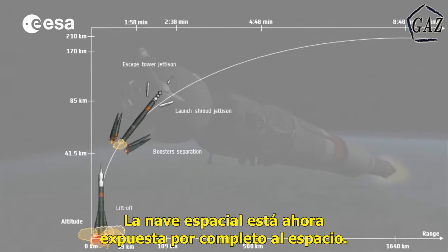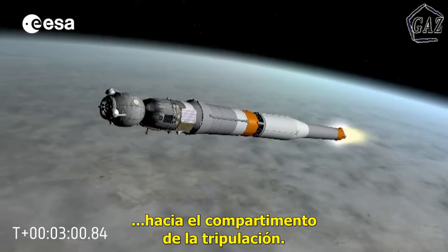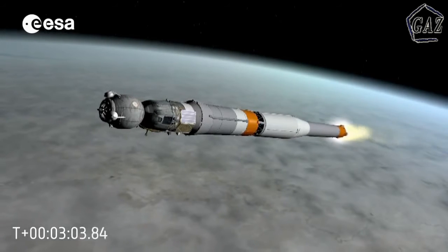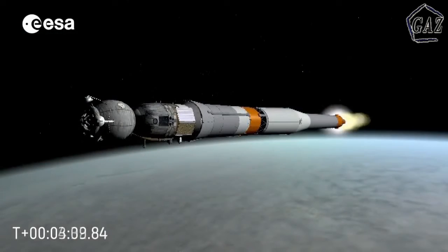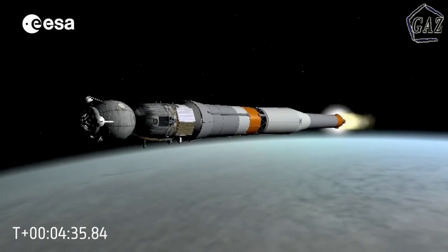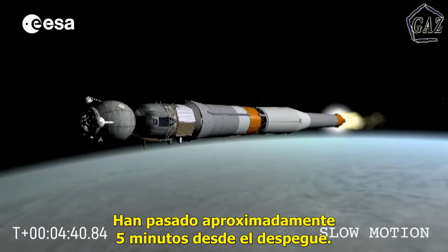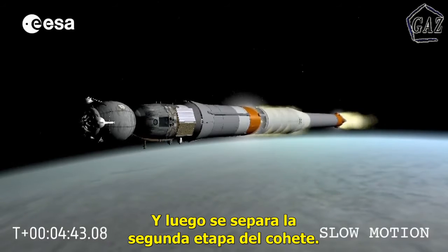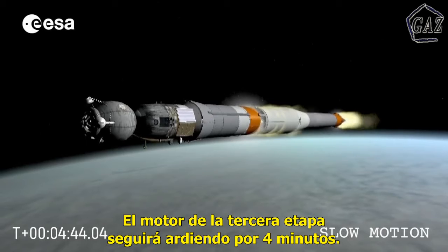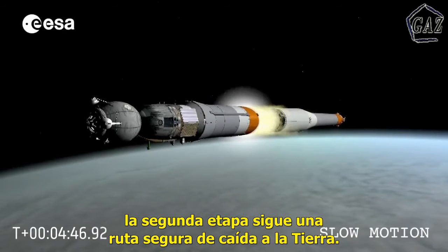The spacecraft is now fully exposed to space. The light from outside can now enter the crew compartment through the small windows. It's now been approximately five minutes since liftoff. Two seconds before the extinction of the second stage, the third stage is ignited. Then the second stage separates from the rest of the rocket. The engine of the third stage will continue firing for the next four minutes. As with the four boosters, the second stage follows a safe trajectory down to Earth.